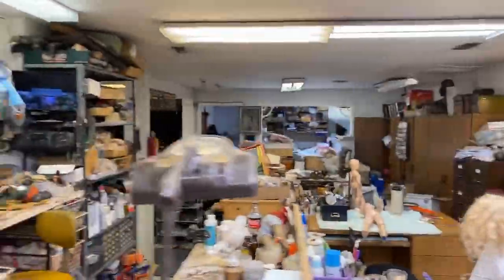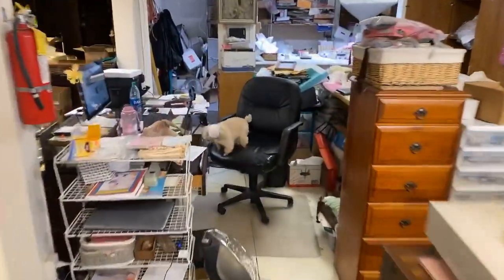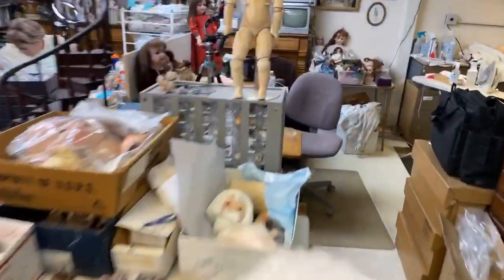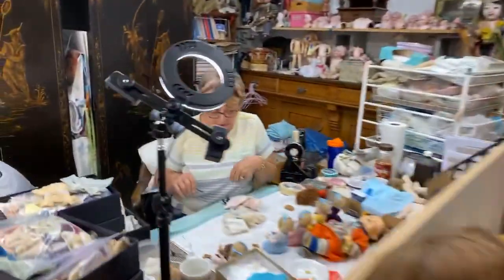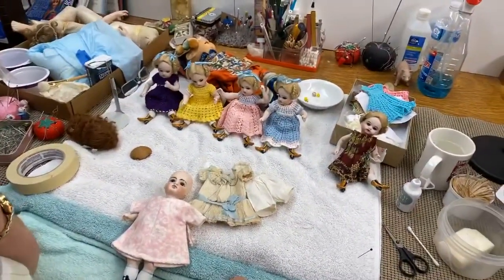Oh my gosh, you guys — Murray is just literally being impossible right now. We're going to go get him so we can see him on my lap. Thank you, Murray, for not letting me talk to my friends for two seconds! We're taking him back because he just has to be a part of everything. We're going to put him on the back of Linda's chair and then he will give us some peace.